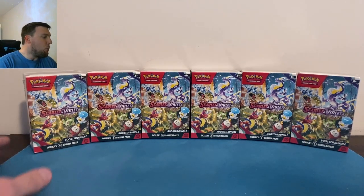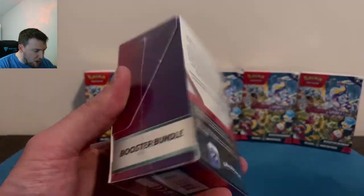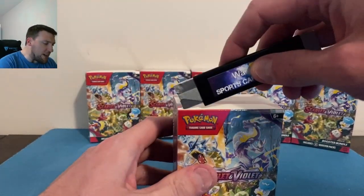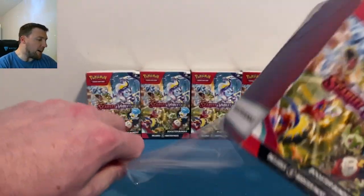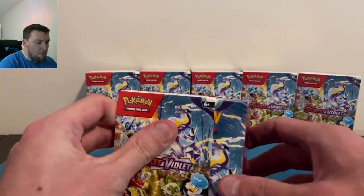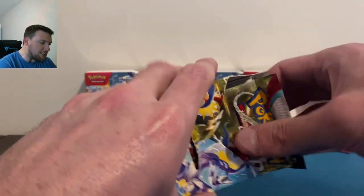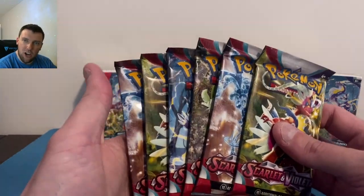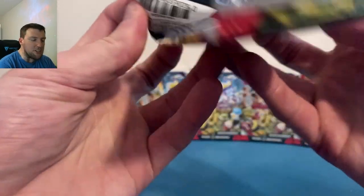Happy Thursday everybody! Here are those booster bundles — you get six packs in these. They were about $28.98 at Walmart, roughly the price of six regular booster packs, maybe a dollar cheaper. We're gonna see if these have better pulls than booster boxes.